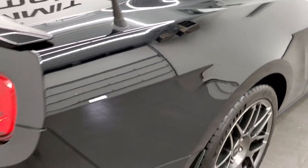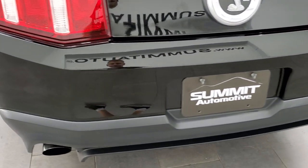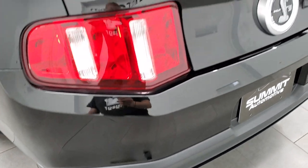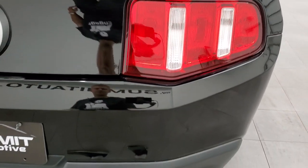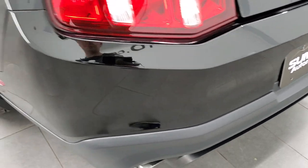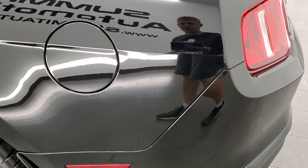Coming around to the back, the rear bumper is in excellent shape with no dings or scuffs. The trunk lid is in nice shape, other than a little bit of fingerprints, which we'll get wiped off before putting it on the lot. I didn't see any dents on the trunk lid.